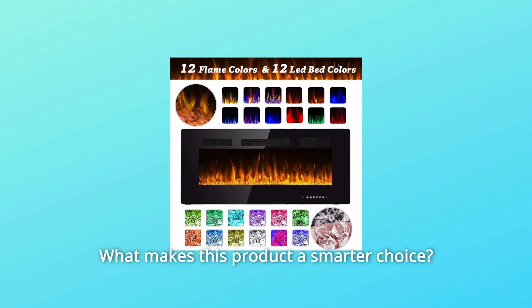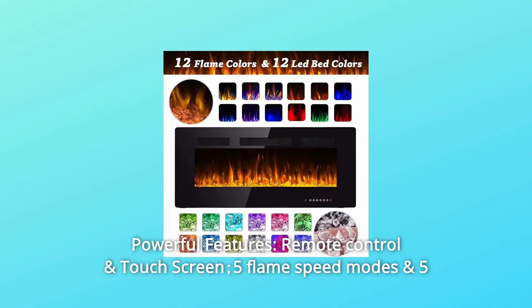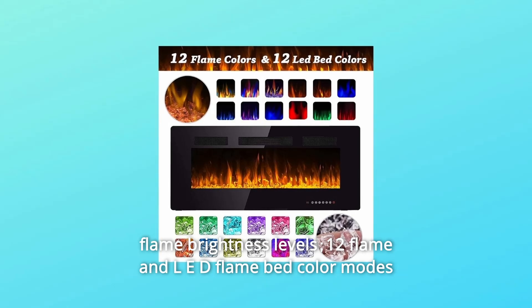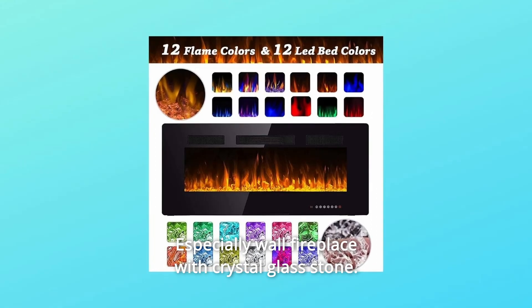What makes this product a smarter choice? Number 1: Powerful Features. It includes remote control and touchscreen, 5 flame speed modes and 5 flame brightness levels, 12 flame and LED flame bed color modes, and a 1–8 hour timer control. The flame color and brightness can be changed, especially on the wall fireplace with crystal glass stone.